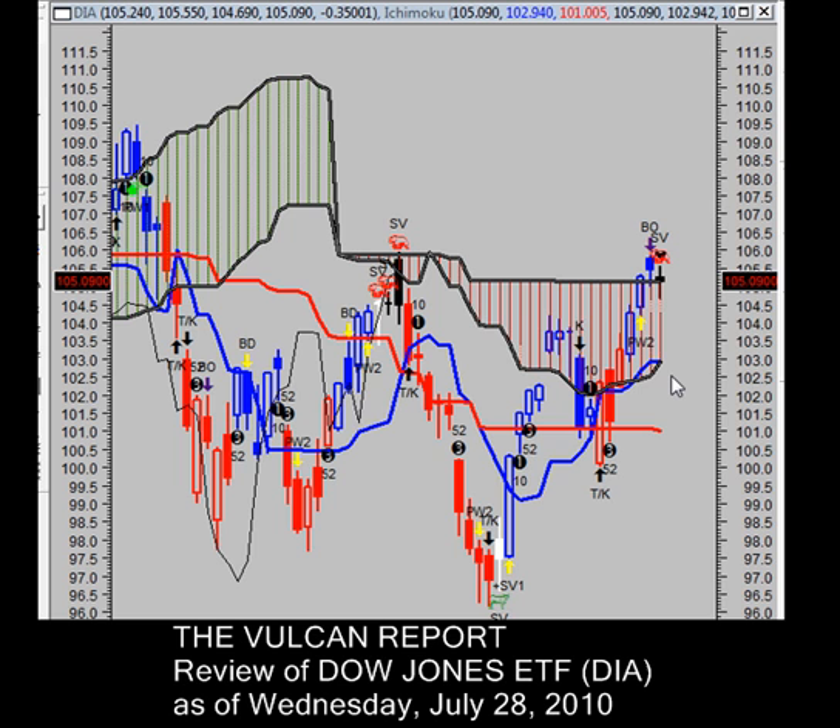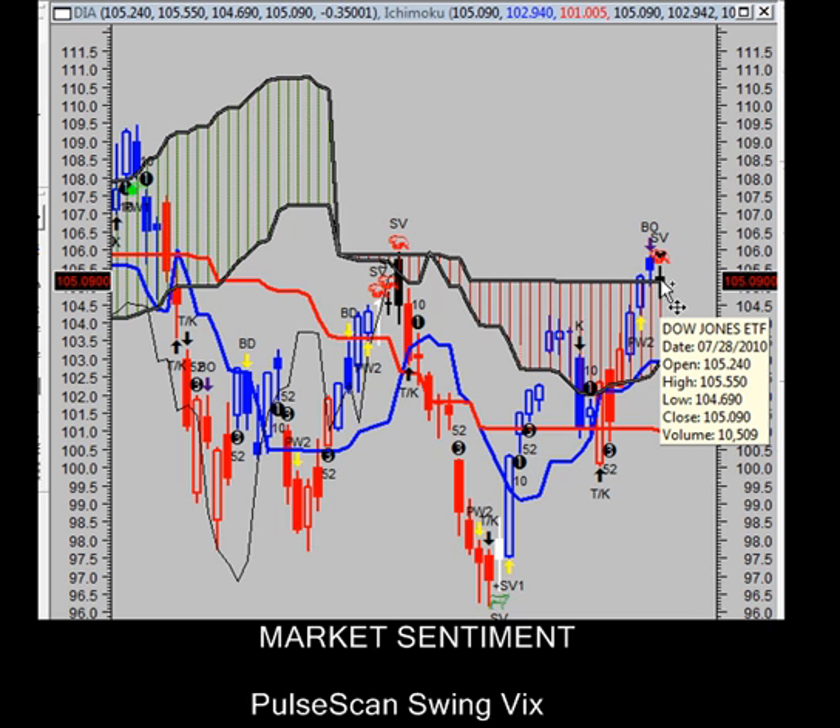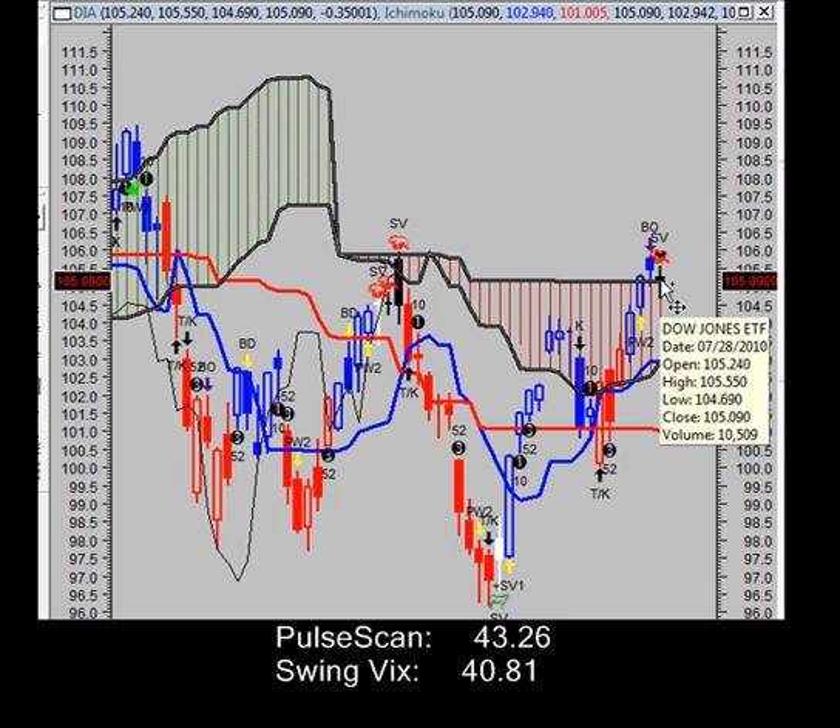So today we're at a crossroads to see what's going to happen. There's a breakout short signal given here, and a continuation signal of an overbought condition right here. The market is overbought and momentum is starting to point down in the Dow. Based on yesterday's close, the price action closed down $0.35, down 0.33%, as prices closed lower than they opened with weak bids going into the close. We have a pulse scan reading of 43.26.